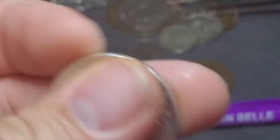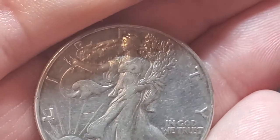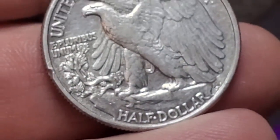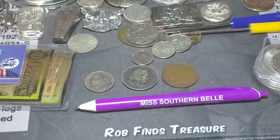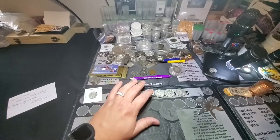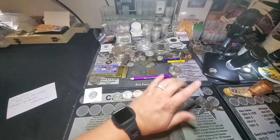This one is a 1943, no mint mark. And this one is a 1947 — she looks cold in this one, doesn't she? Lady Liberty is cold. You don't typically see that. So this is a 1947, no mint mark. All right, so here we are: 1942 P, 1942 D, 1942 S, 1943 no mint mark, 1945 no mint mark, 1946 no mint mark, and 1947 no mint mark.